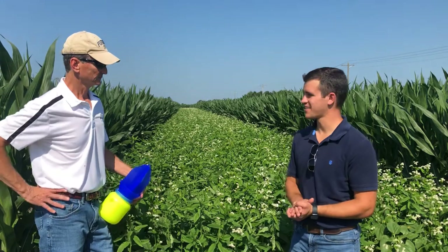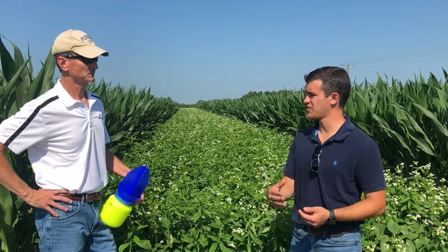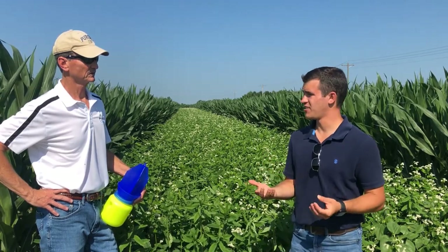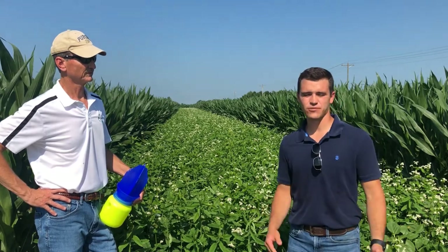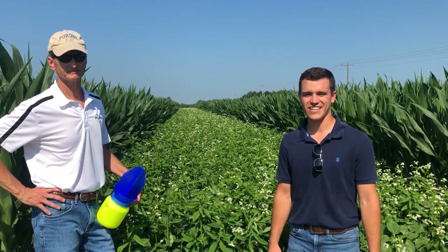We'll have some interesting results later this year, and we'll be sure to share those results with you. Some things that come to mind are black cutworm early on, or armyworm coming in early that are really harming those plants as the corn has just taken off, and even slugs — what beneficials are out there that could help work with some of those. Stay tuned, thanks for joining us here today with The Furrow. Please like and subscribe, and stay tuned for the next video coming at you soon. Thank you.